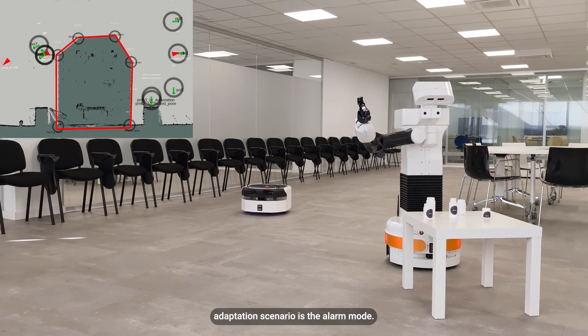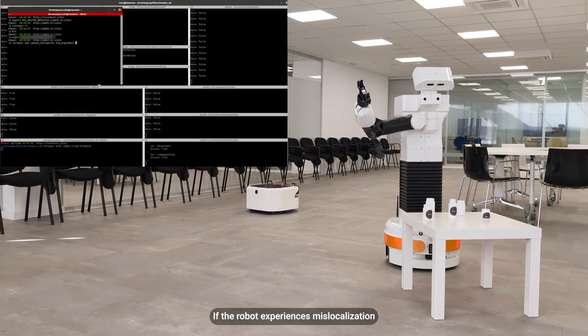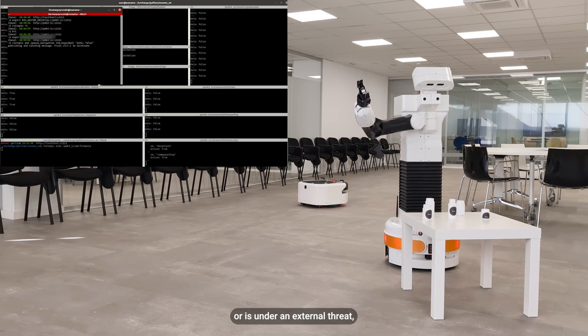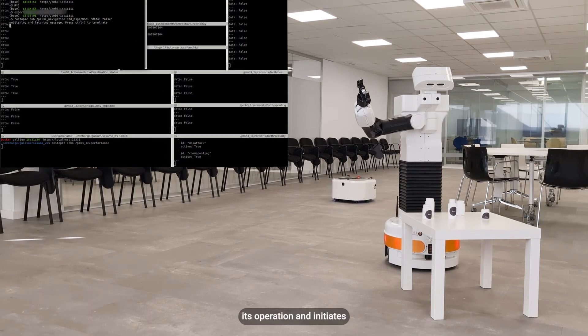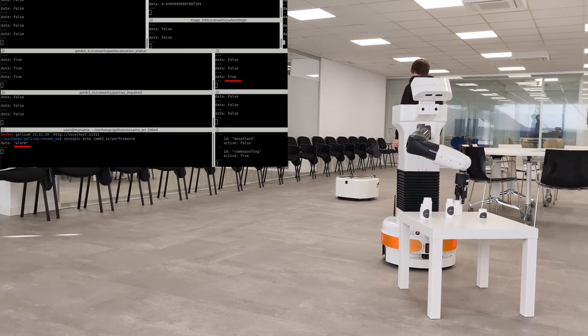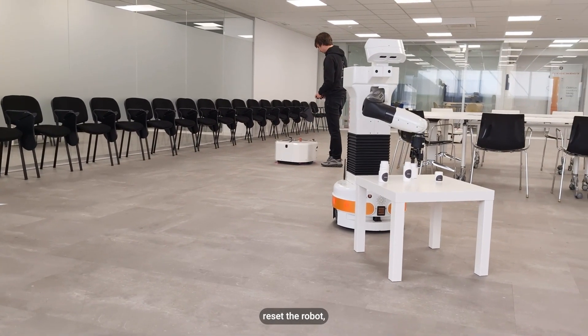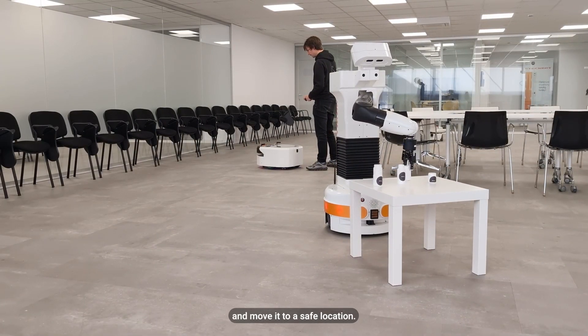The second adaptation scenario is the alarm mode. If the robot experiences mislocalization or is under an external threat, the base automatically halts its operation and initiates an alarm sound. This alerts workers to intervene, reset the robot, and move it to a safe location.